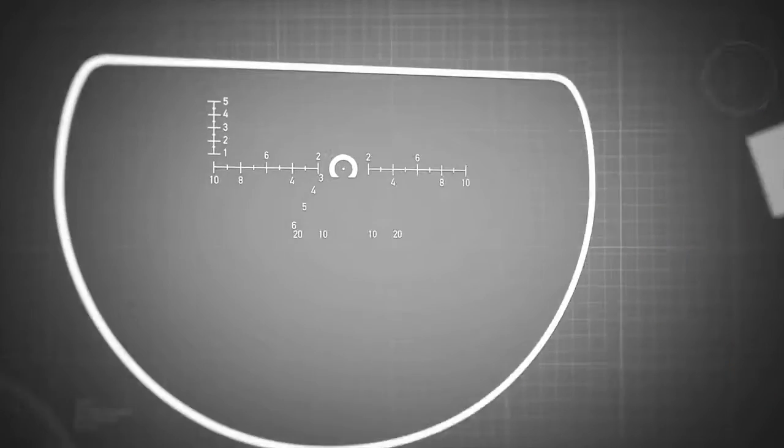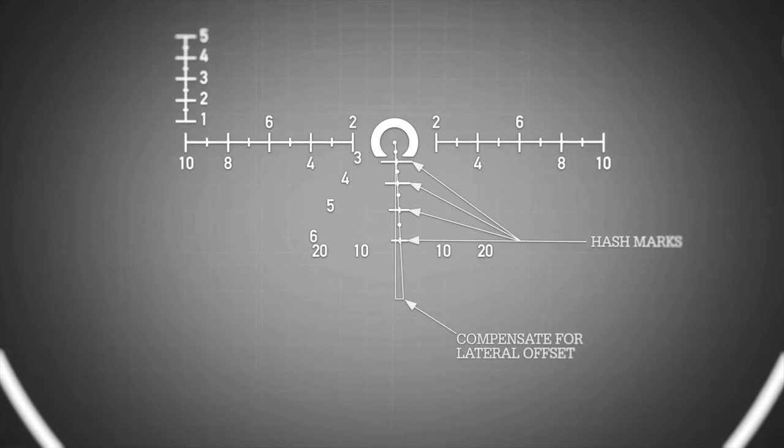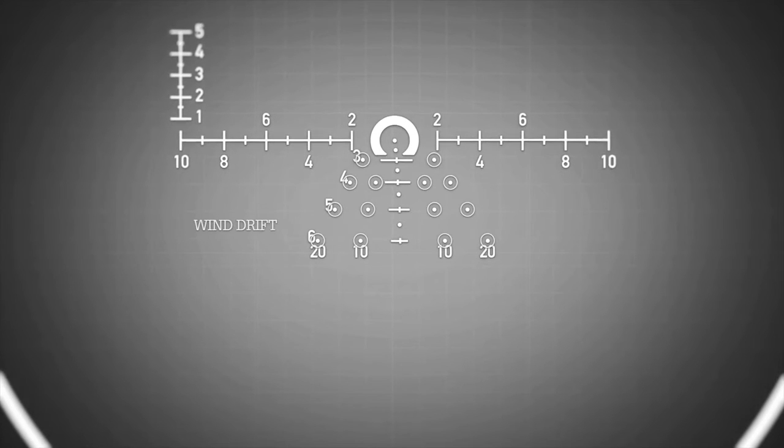With a 200m zero, the hash marks match up with bullet drops at 300, 400, 500, and 600 meters. The dots to either side of the hash marks are for wind drift values of 10 and 20 miles per hour.